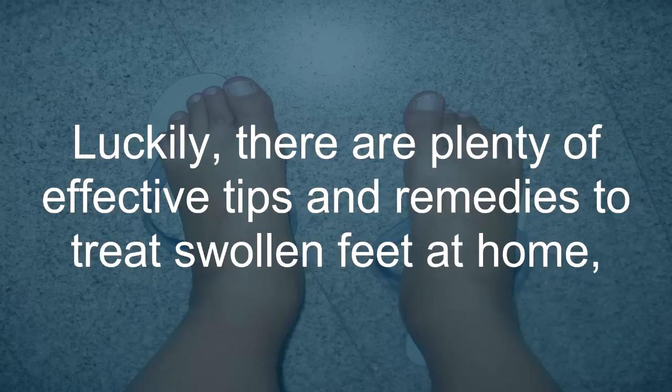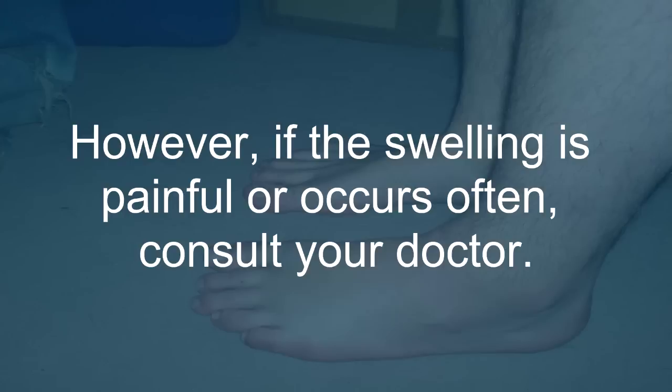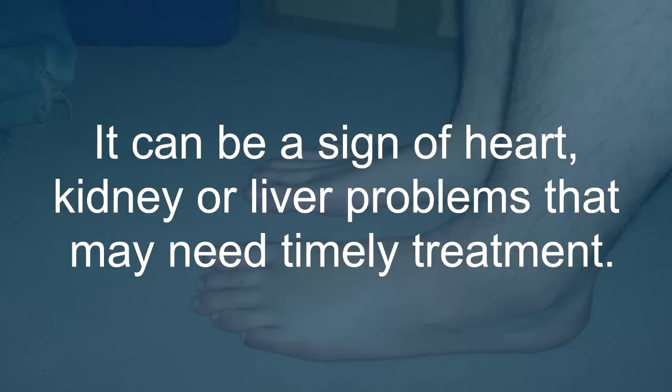Luckily, there are plenty of effective tips and remedies to treat swollen feet at home, so you can get back out and enjoy the world. However, if the swelling is painful or occurs often, consult your doctor. It can be a sign of heart, kidney, or liver problems that may need timely treatment.